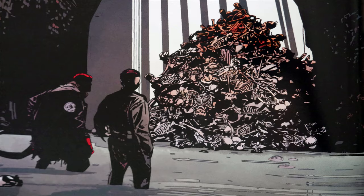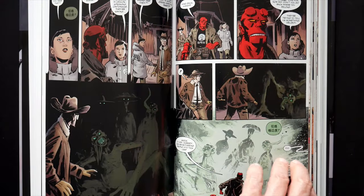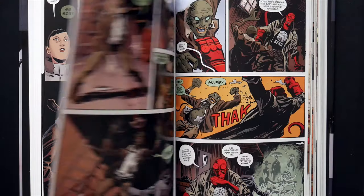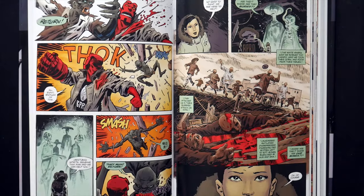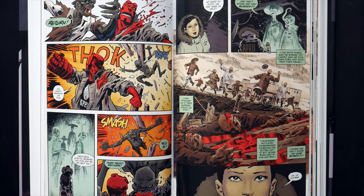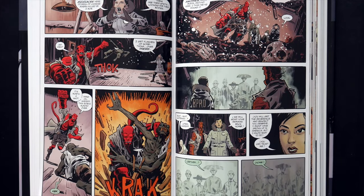Featuring the work of Mike Mignola, John Arcudi, Chris Robertson, Ben Stenbeck, Stephen Green, Dave Stewart, and many other powerhouse creators, and including a bonus sketchbook section, this new hardcover collection includes Hellboy's BPRD adventures from 1952, 1953, and 1954.